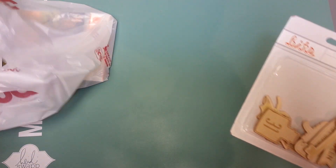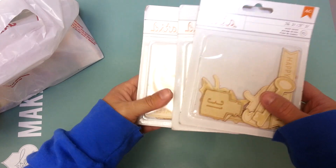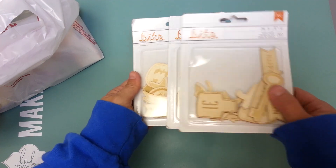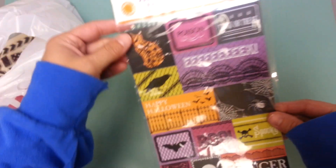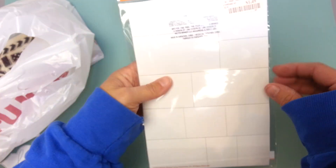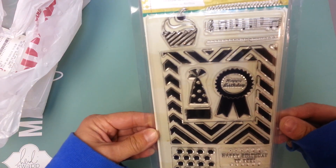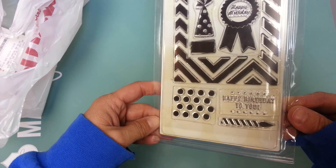Almost all their Halloween stuff was gone but they did have these on clearance for 70 cents, so I grabbed three of them — there were only 10 pieces in each and they had Halloween and fall stuff in them. Then they had these Martha Stewart stickers for $1.49, and they also had these party day stamps which I thought would be cute for my birthday stash.